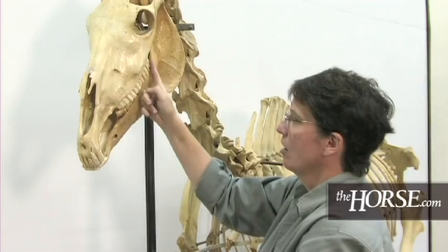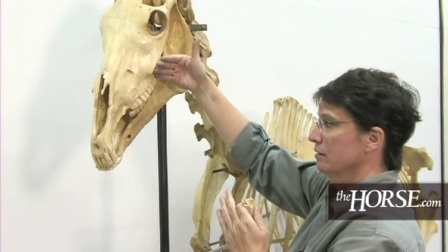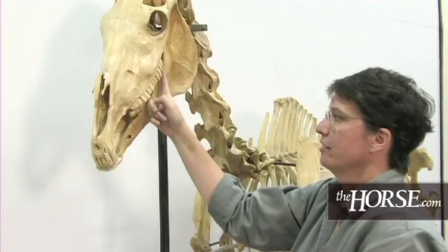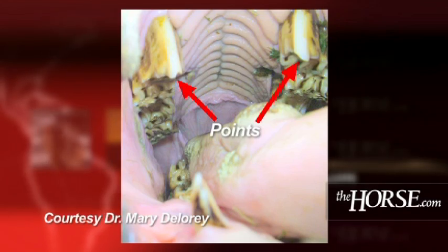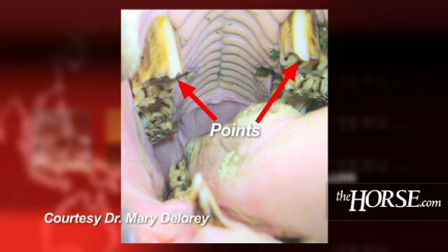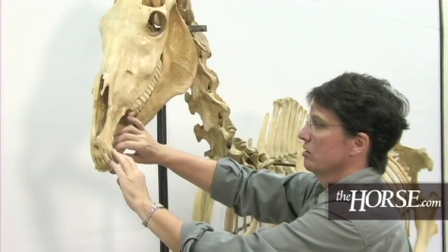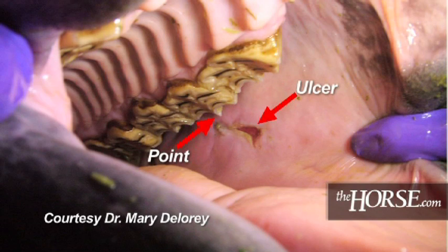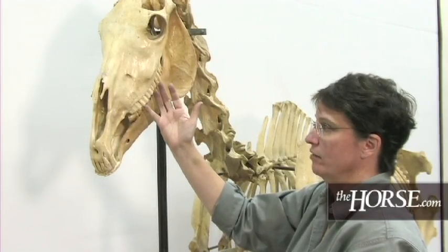These teeth are often looked at on the outside, because the maxillary teeth — the upper teeth — are wider than the mandible, which is a narrower piece of bone. In the daily wear and tear of horses chewing, they're going to get sharp points on the outside of the upper arcade of teeth, and potentially sharp points on the inside of the mandibular teeth. A veterinarian will come out and take a rasp or an instrument to shave off those points so they don't injure the tongue or the cheek of the horse, because that can interfere with chewing and cause weight loss.